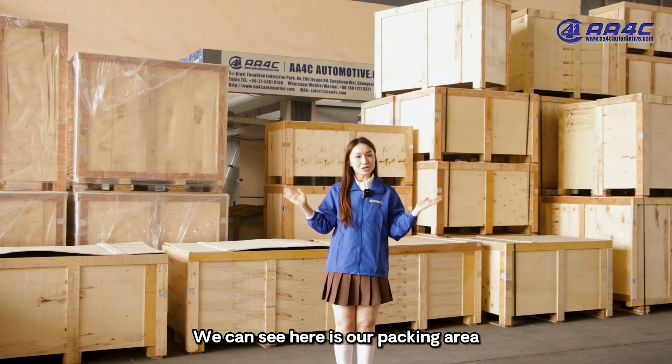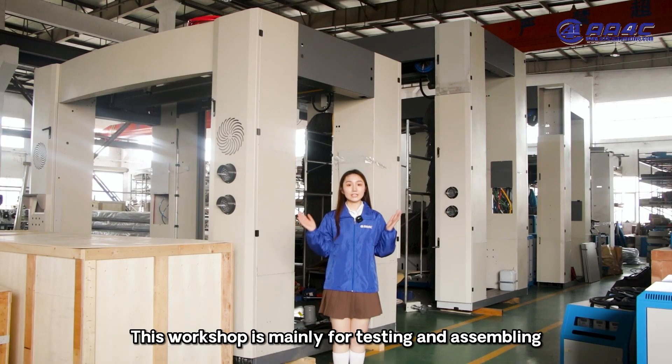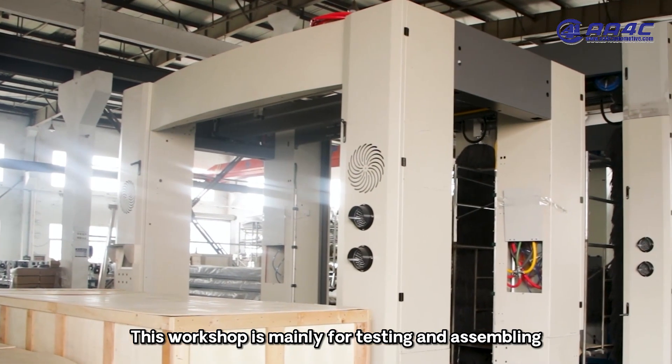Here is our packing area. All the packages are ready to delivery. This workshop is made for testing and assembling.